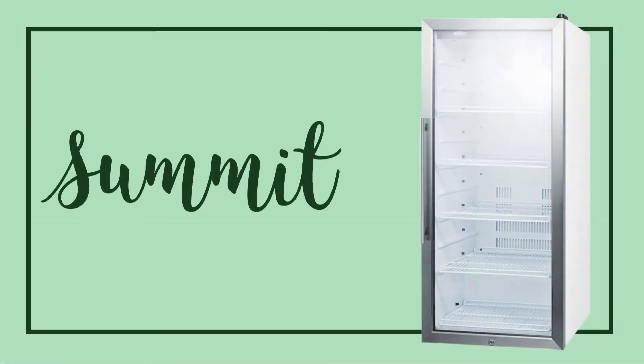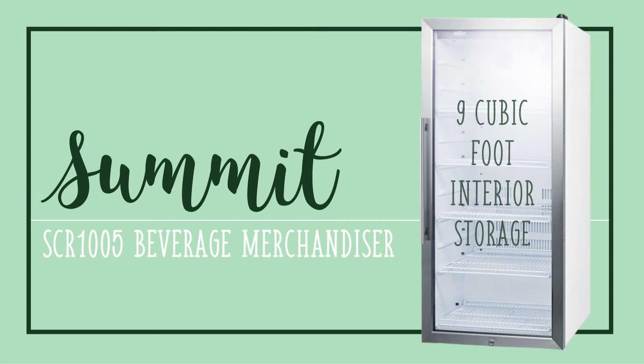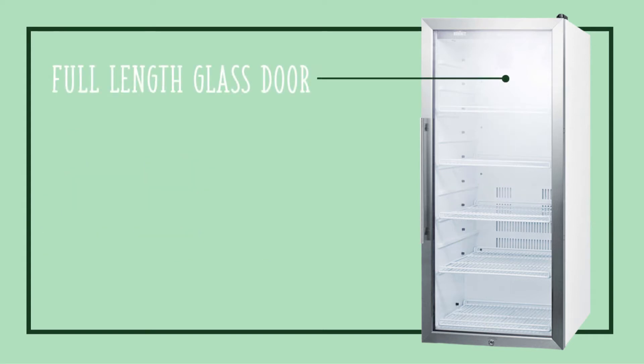The Summit SCR1005 Beverage Merchandiser is a great way to add impulse sales with nine cubic feet of interior storage and a full-length glass door that allows you to display drinks all the way to the floor.